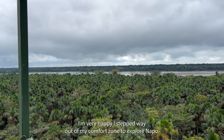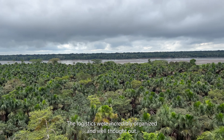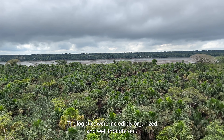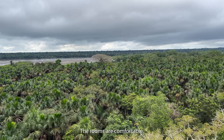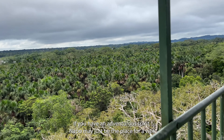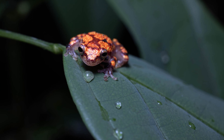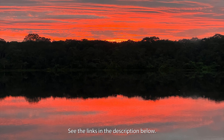I'm very happy I stepped way out of my comfort zone to explore Napo. The logistics were incredibly organized and well thought out. The people were friendly and very accommodating. The rooms are comfortable. If you have an adventurous spirit, Napo may just be the place for a visit. To read about some of the excursions and see some photographs, see the links in the description below.